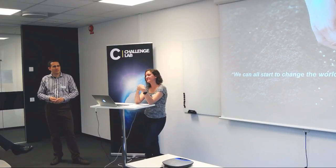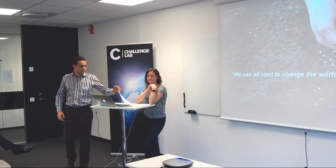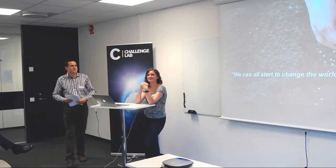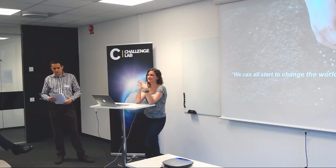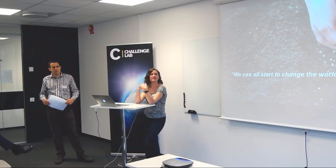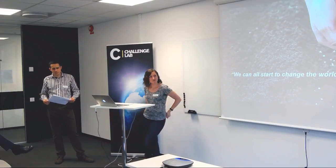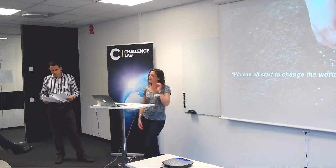There are no more questions, or if you have other questions popping up, we can take a break now for half an hour, and there is also coffee and something to eat out in the challenge lab. We'll see each other back here at half past two.